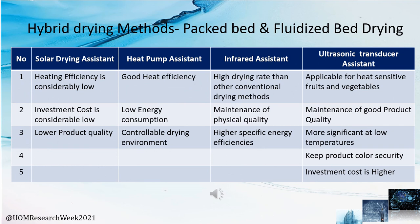Now I will discuss hybrid drying methods related to packed bed and fluidized bed drying. These hybrid methods can be incorporated with packed bed and fluidized bed drying systems using approaches such as solar-assisted hybrid methods, heat pump-assisted hybrid drying methods, infrared heat-assisted hybrid drying methods, and UV ultrasonic-assisted hybrid drying methods. This slide presents a comparison of the key benefits, advantages, and disadvantages of each of these assistant methods.